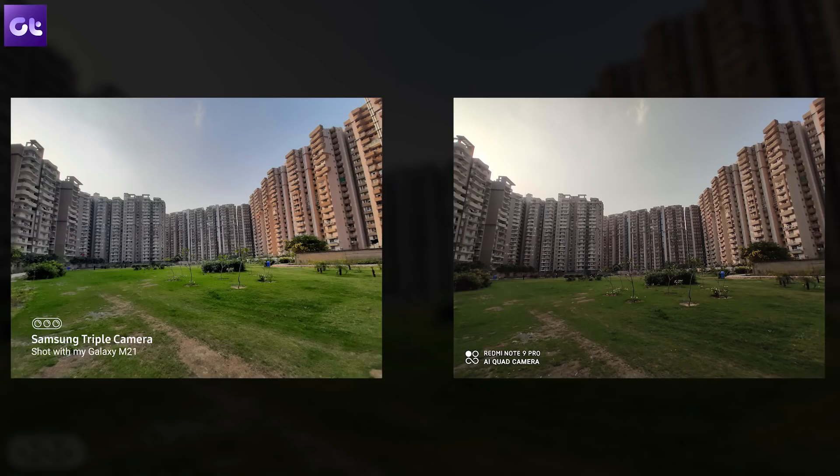Looking at another ultra-wide shot, the story remains the same. Samsung's saturation is mostly controlled when many different color elements come into the frame. The dynamic range is better and the overall image looks more appealing. The Note 9 Pro goes for a warmer tone with not as good a dynamic range, but where it continues to excel is in overall details and sharpness.